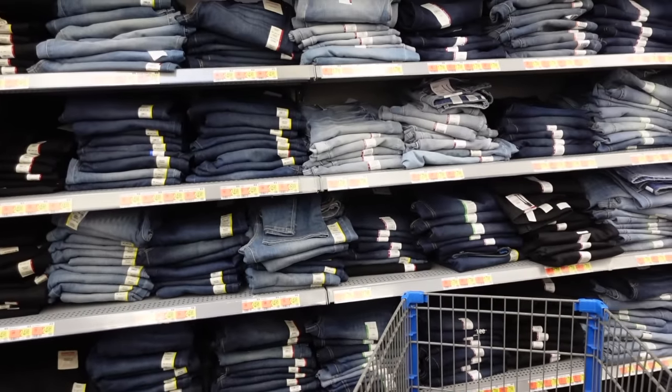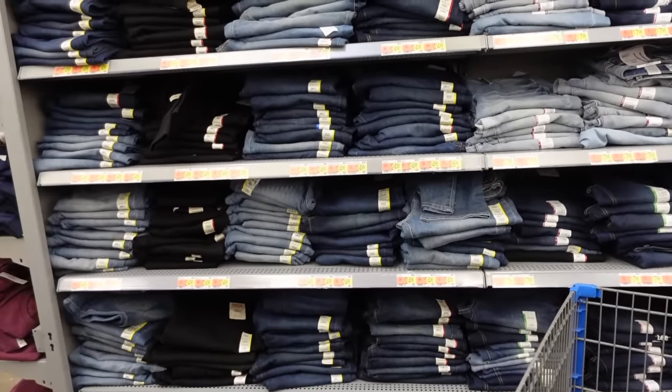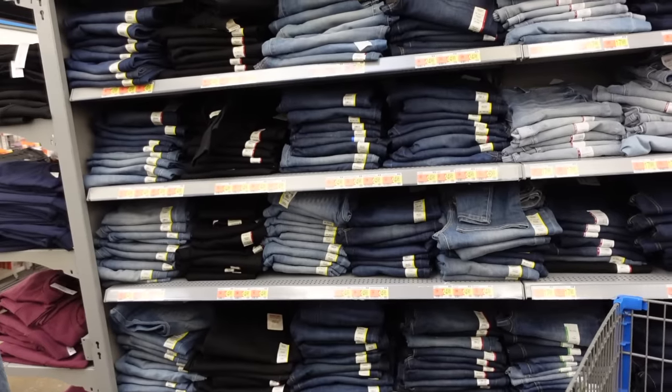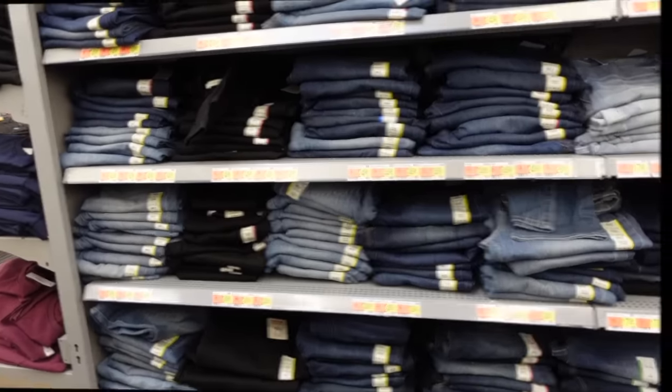Welcome to my channel. Today we're going to be going through the current Walmart Black Friday deals. Everything will be linked down below, and if you like these kinds of videos make sure you give it a thumbs up. Subscribe if you're new and let's go shopping.